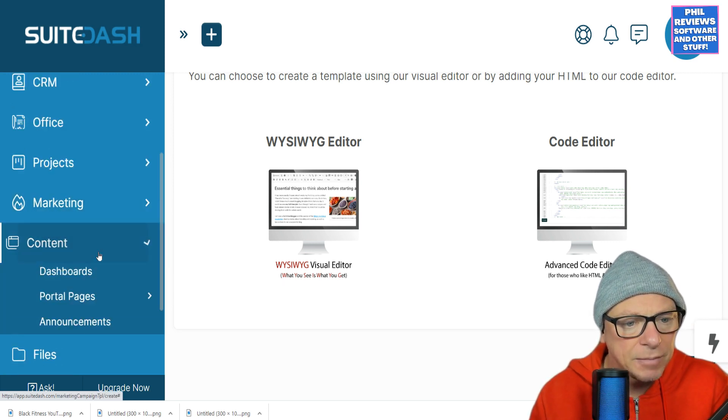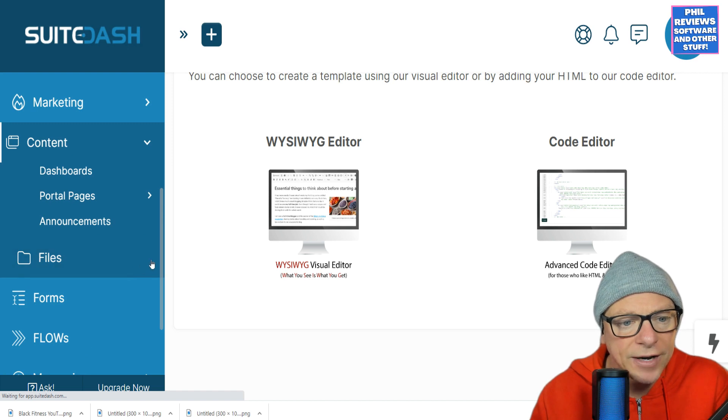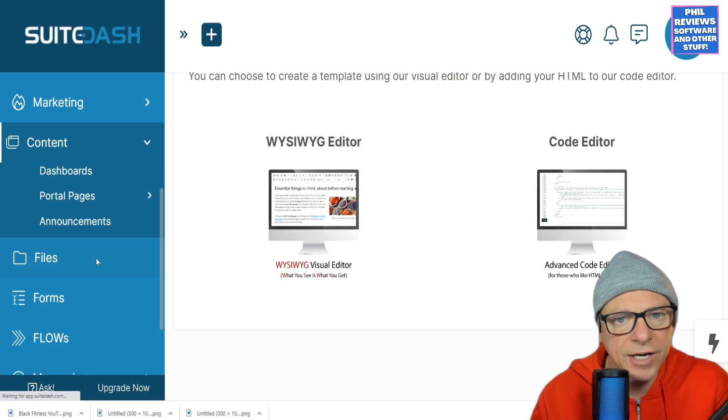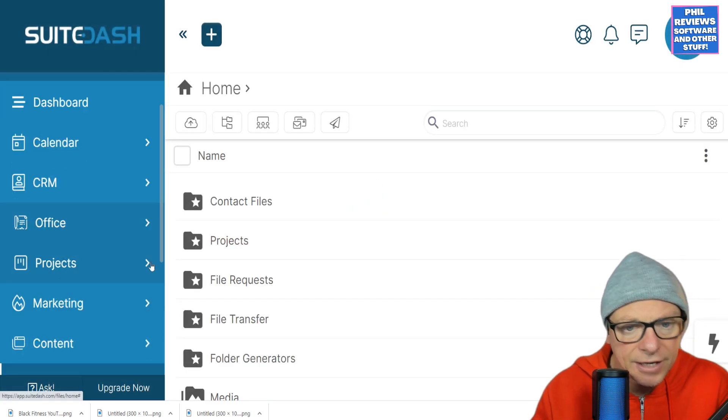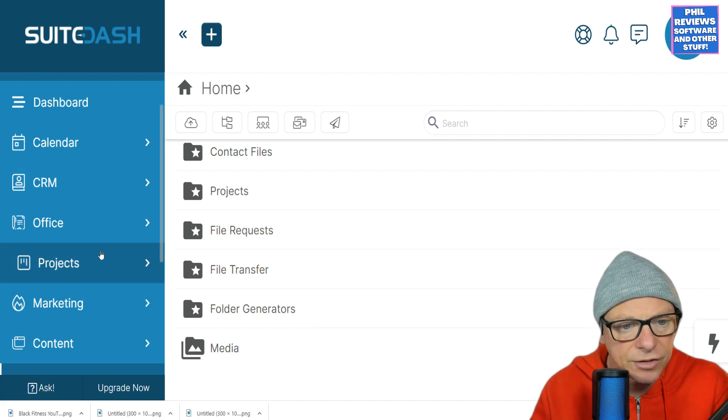You've got your content — you can manage dashboards, portal pages, and announcements. You can also store your files here. Just check on the size of the storage area you get for all your files when you look at the deal.